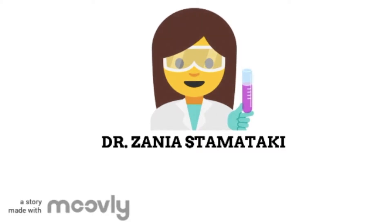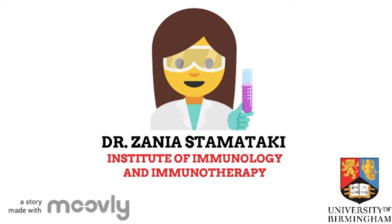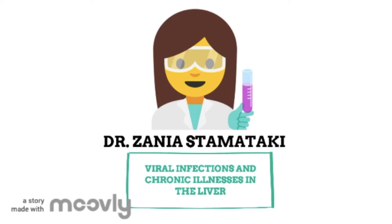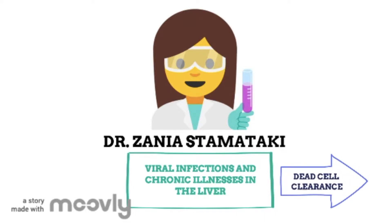But why am I telling you about the liver? In this video, I'm going to explain a bit about the research going on in Dr. Zanya Stamataki's lab in the Institute of Immunology and Immunotherapy at the University of Birmingham. Dr. Zanya and her team are focused on researching viral infections and chronic illnesses in the liver. We're going to talk about one specific area of research that involves the death of liver cells, the unusual way that these dead cells are sometimes cleared, and the impact of this.